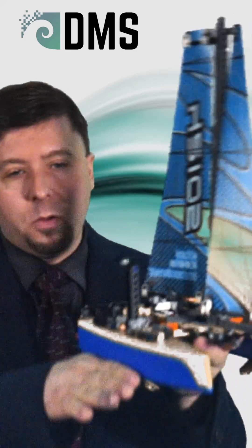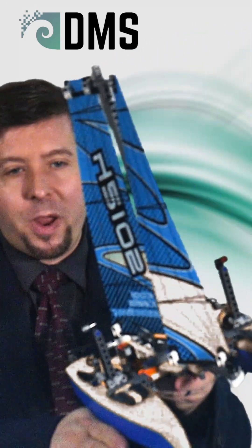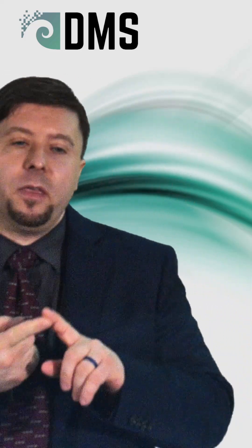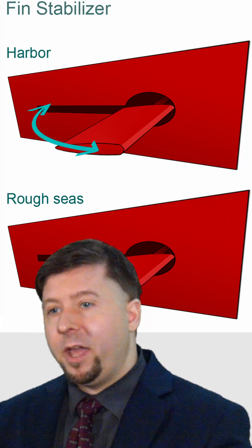As the hull rolls, those plates drag through the water, reducing your roll motion. There are also options like U-tanks, ballast control in general, and active control fins.